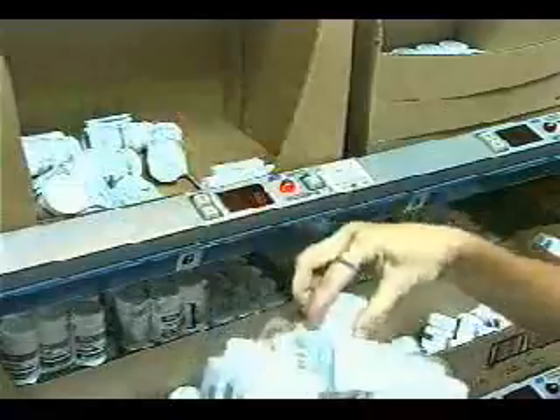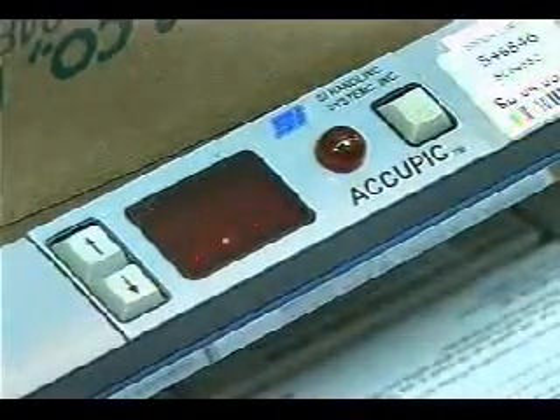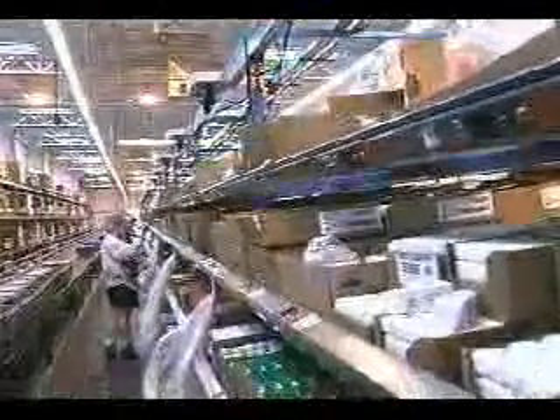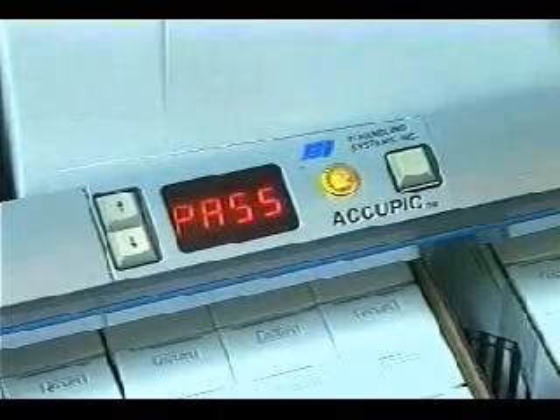When a pick is complete, the picker presses the pick complete button and the display is extinguished. When all the picks have been completed, the order complete module activates to tell the picker to pass the tote to the next zone.